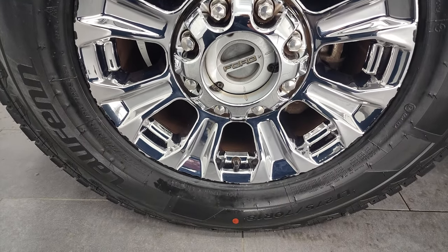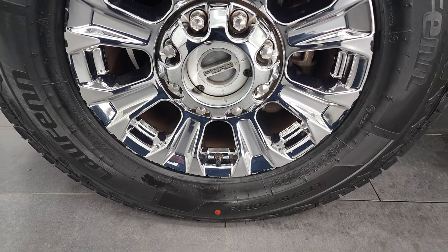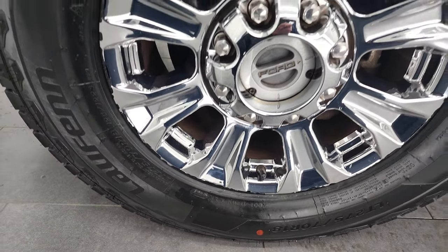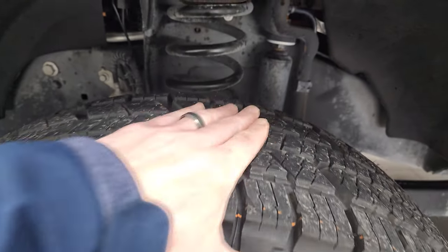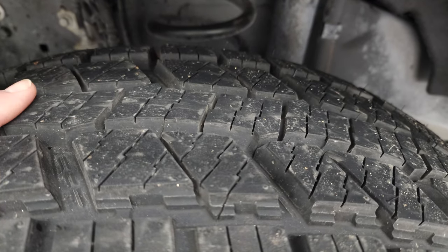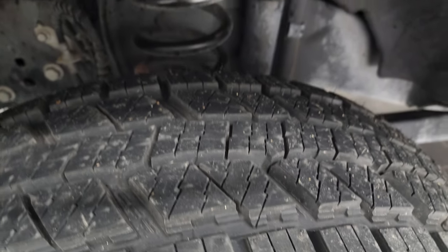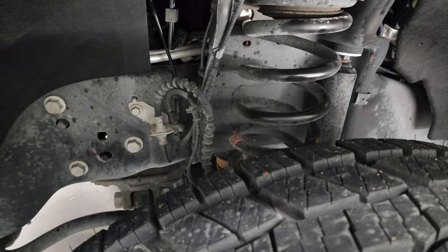This one comes with the chromed 18-inch alloy rims and it has brand new Laufen X-Fit AT tires — these are LT 275/70 R18s. We put these on during our safety inspection and they still have the little wear knobs on them. The frame and underbody are in exceptionally nice, clean condition.